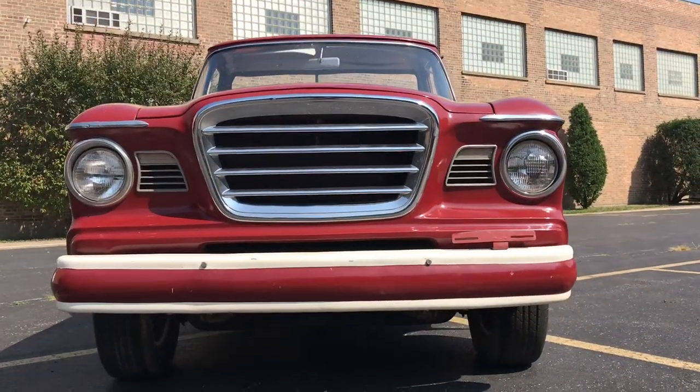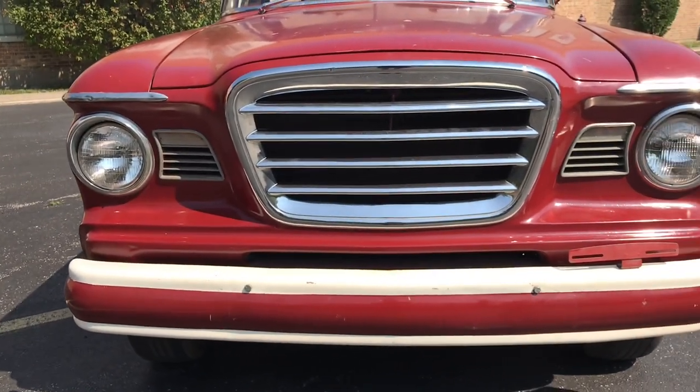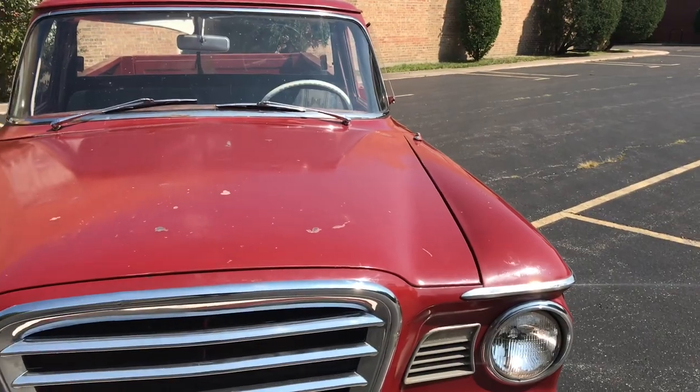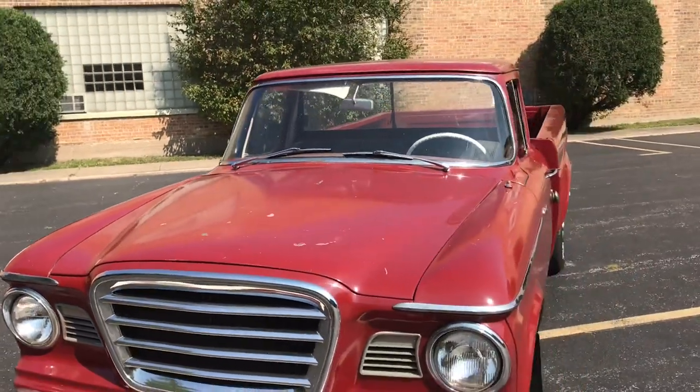This is our 63 Studebaker Champ pickup. This video will cover a few different things — first off there will be a very slow-paced walk around of the car, and then following that there will be close-ups of each of the blemishes as well as some shots of the interior.